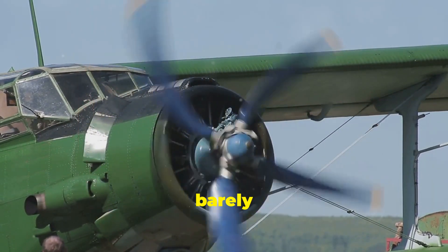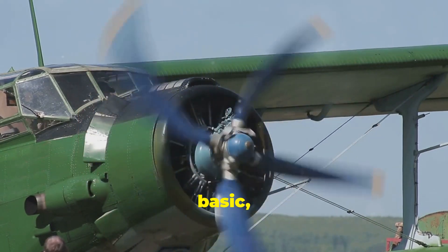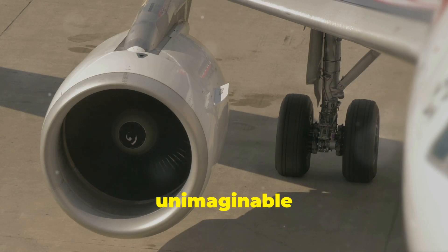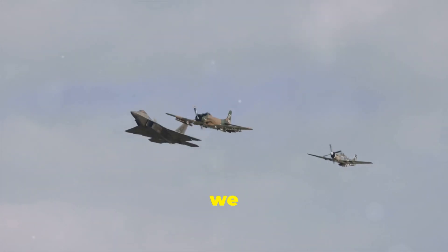Imagine a time when aircraft barely left the ground, powered by simple engines that relied on a basic yet brilliant technology — the propeller. Today, we see sleek jets soaring at unimaginable speeds, powered by turbines that generate thousands of pounds of thrust. But how did we get here?